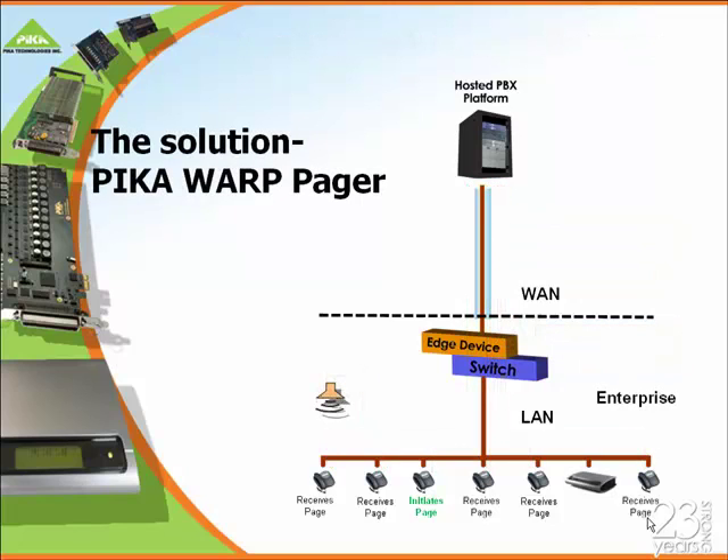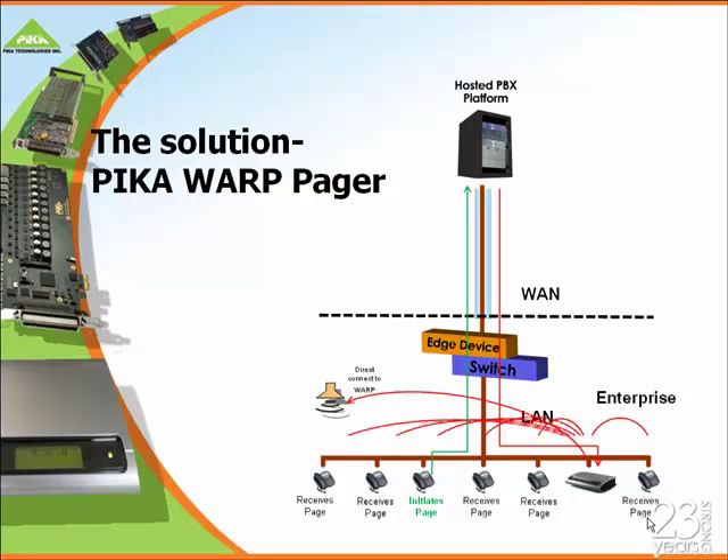With the Pika solution, however, what we do is when you initiate a page, the page request is rerouted from Broadworks over a single WAN connection directly to our warp pager solution. From there, within the LAN environment, the warp pager initiates the page to all the individual target phones and also to external overhead speaker systems. This eliminates the requirement for excessive bandwidth and also doesn't require the expensive edge device that I talked about earlier.